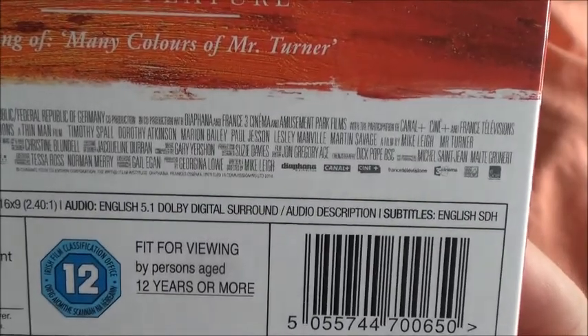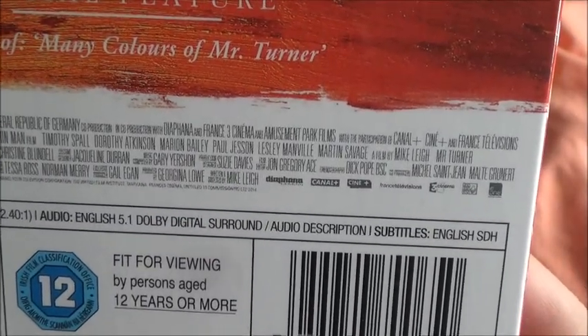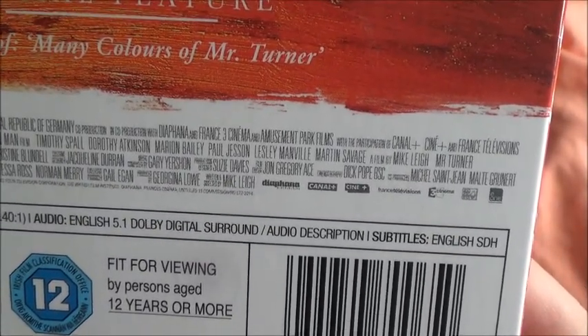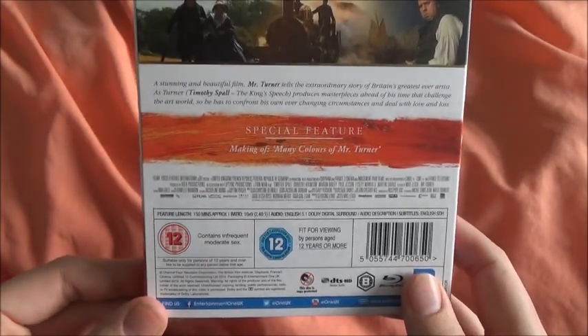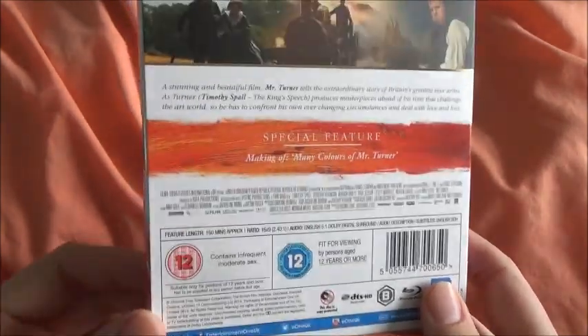Amazing cast — Timothy Spall, Dorothy Atkinson, Marion Bailey, Lesley Manville, Martin Savage — a lot of good smaller parts. Also James Fleet as Constable, with a really funny scene between those two towards the middle of the film.